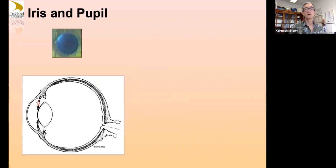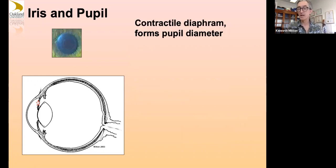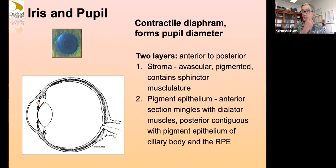The innermost edge of the choroid is Bruch's membrane, a basement membrane on which the RPE cells live. The iris and pupil — your pupil is just an opening formed by the iris. It's a contractile diaphragm with at least two major layers, anterior and posterior. It has an avascular pigmented region, a sphincter-arranged musculature, and a pigment epithelium. It mingles with dilator muscles which pull the curtain open, becoming tissue contiguous with the pigment epithelium of the ciliary body and the RPE.